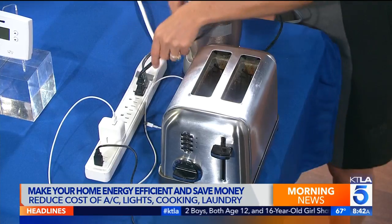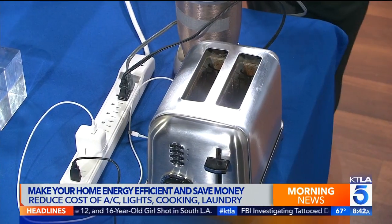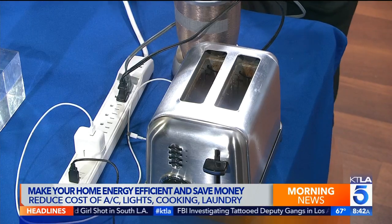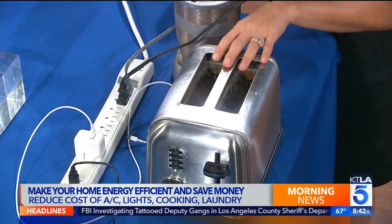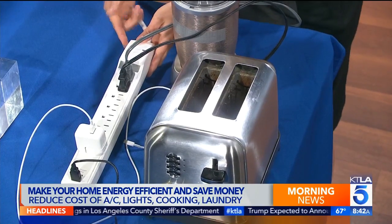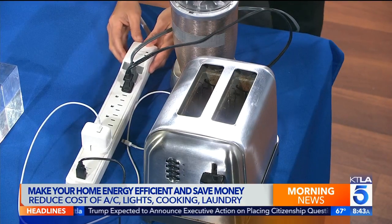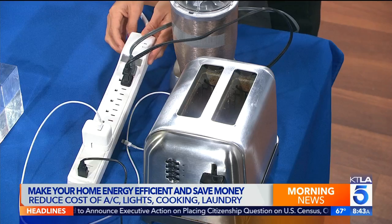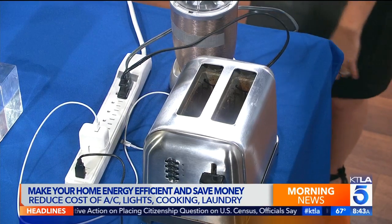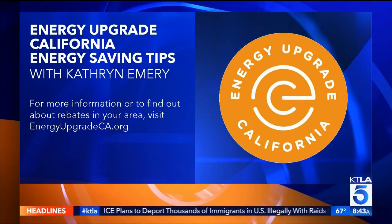We were talking about unplugging your appliances and your phone when not in use. Even your toaster? Everything — if it's plugged in, it's still pulling phantom energy. To make it easy, invest in a power strip. You can plug everything into it, and instead of going around unplugging and plugging back in — which is very time consuming — you just flip a couple of switches. Go to energyupgradeca.org for more energy-saving tips or to find out about rebates in your area.